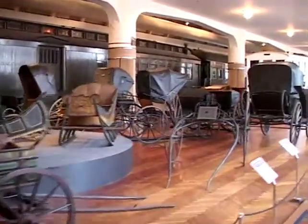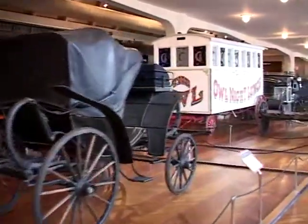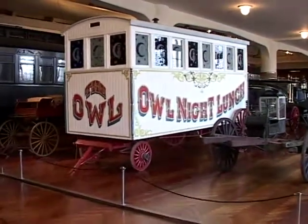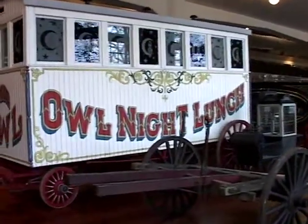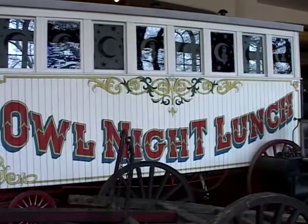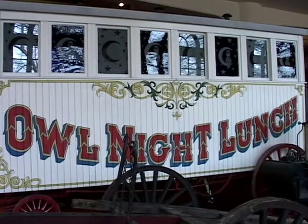Sleds and more horse-drawn carriages. We're coming on the Owl Knight Lunch Wagon. This wagon was actually used by Mr. Ford when he worked at Detroit Illuminating Company down in downtown Detroit. We bought it and restored it to its former luster. It's probably one of the few wooden horse-drawn lunch wagons left.